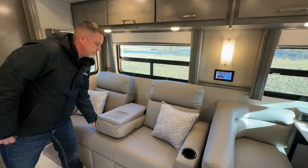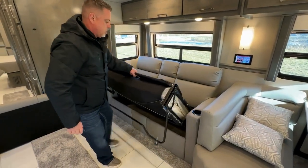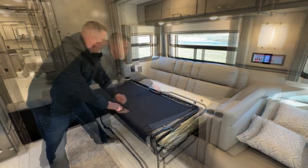Right here we have a sleeper sofa. It just folds down to a nice bed.